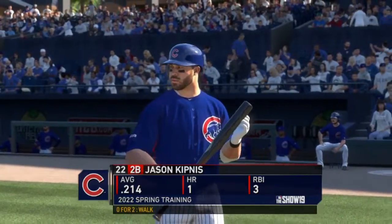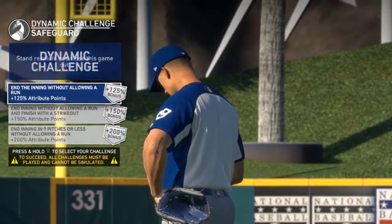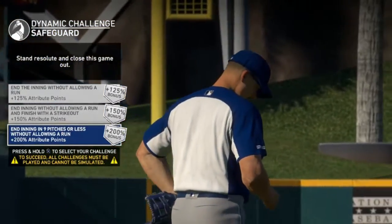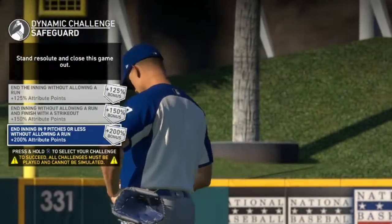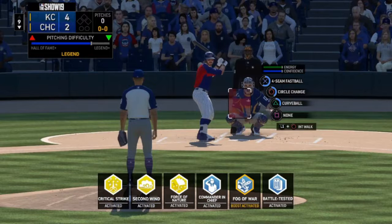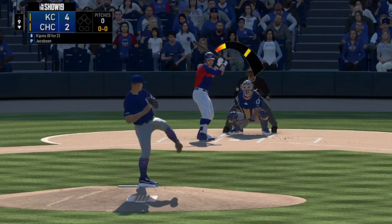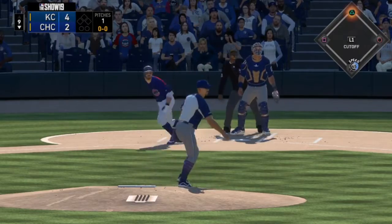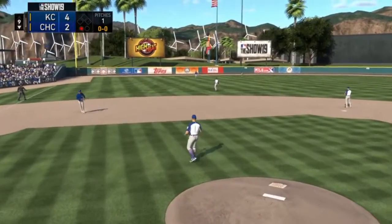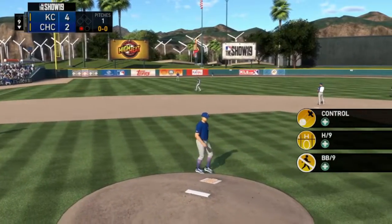In our third appearance, we are pitching the bottom of the ninth against the Chicago Cubs. Let's go ahead and be a little brave here — nine pitches, no hits. And there we go, that was out number one: fly ball out to left field.